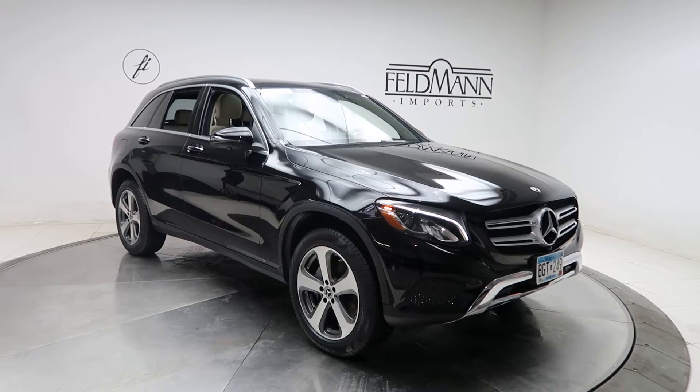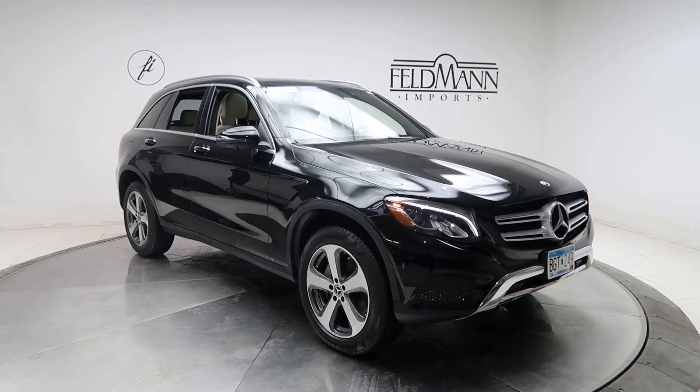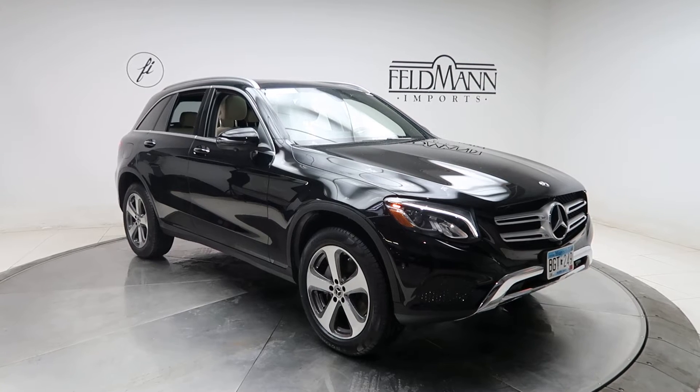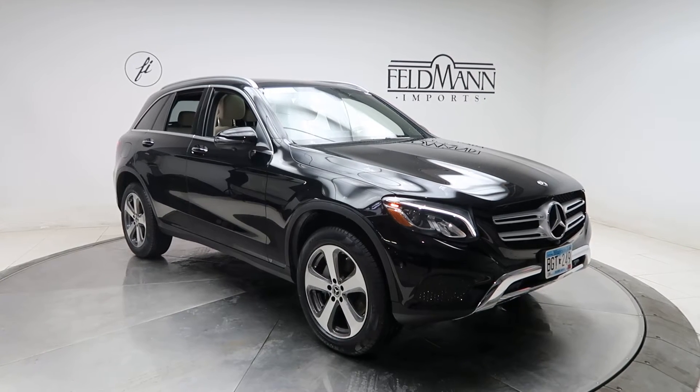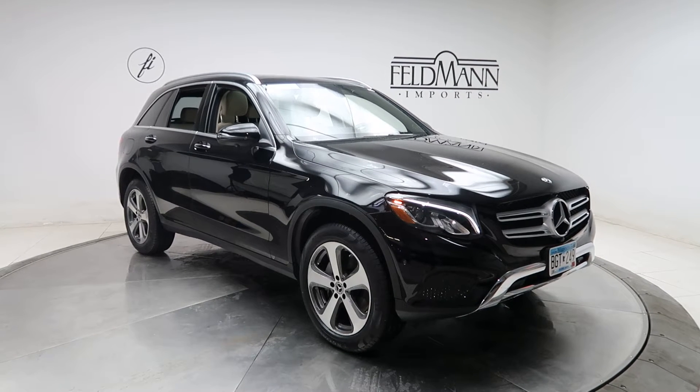Hey, how's it going everyone? This is Chris from Feldman Imports. Today we're taking a look at a certified pre-owned 2018 GLC 300 4Matic. This one's black. Underneath it's a 2-liter four-cylinder turbo pushing 241 horsepower and 273 pounds of torque.